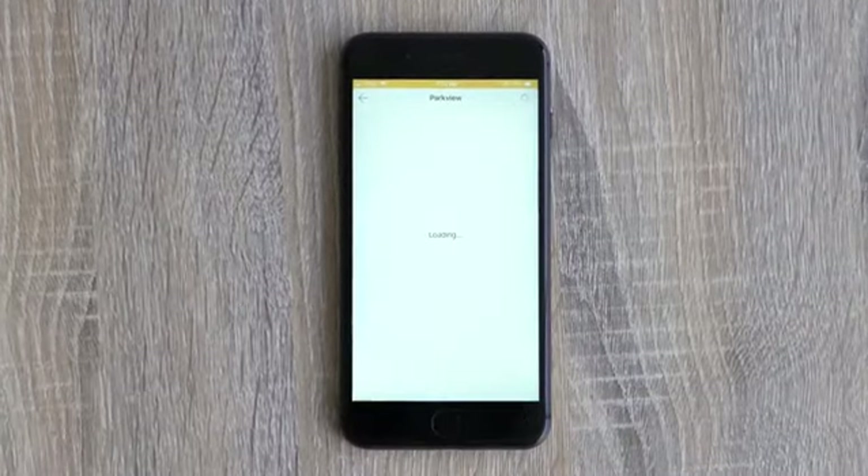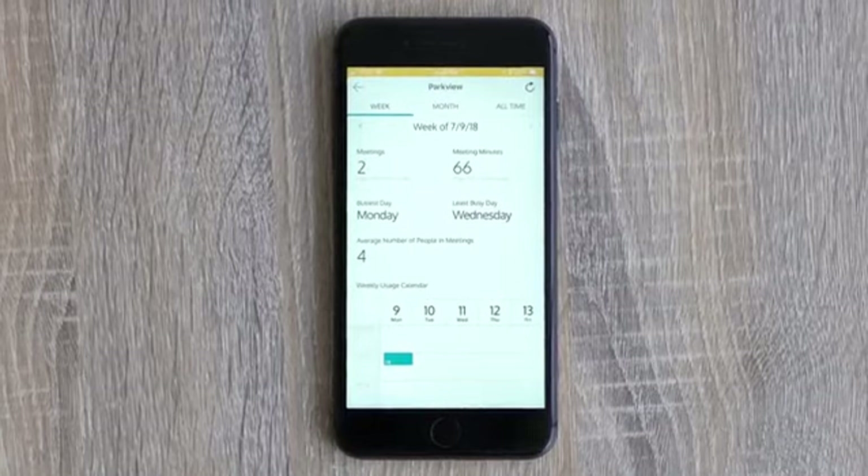And there's something else that makes the Meeting Owl pretty special — it connects to Wi-Fi. That means you get new features automatically over time, like meeting analytics on your smartphone.